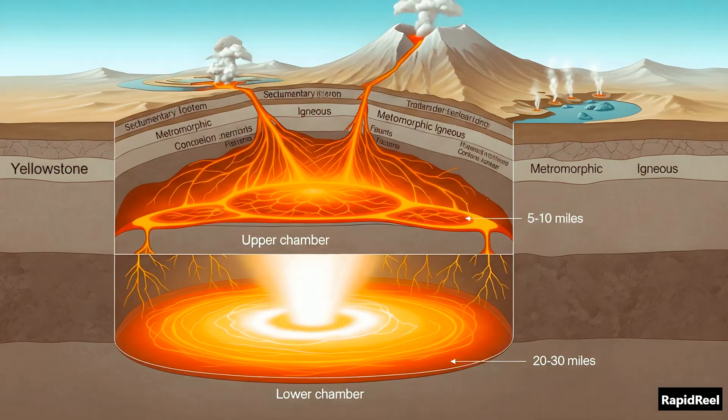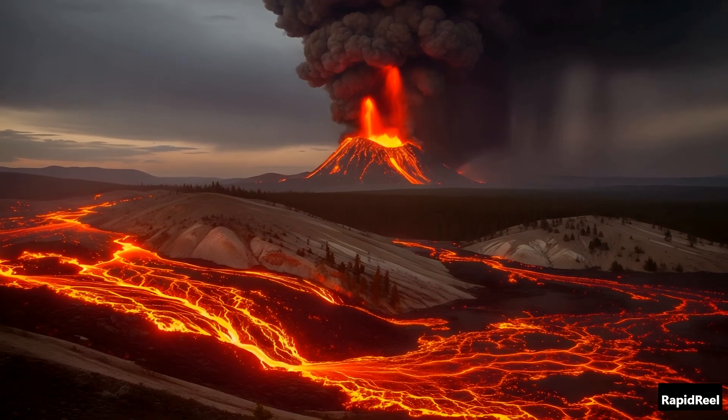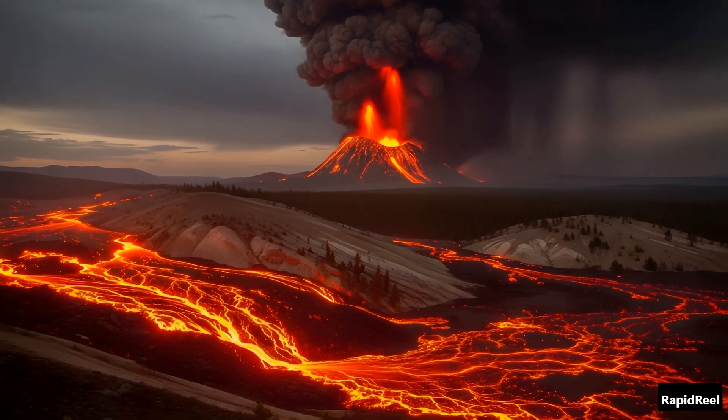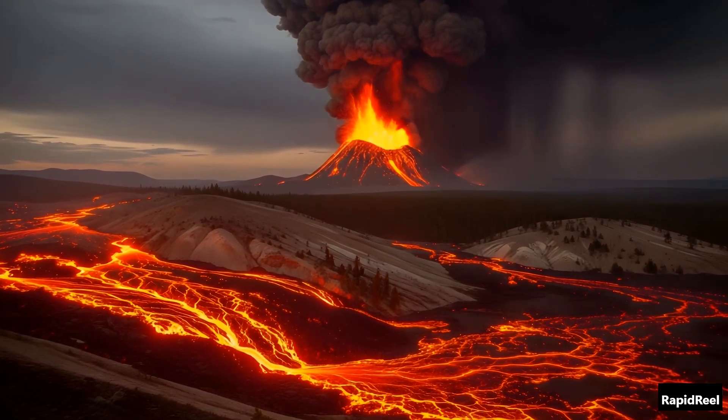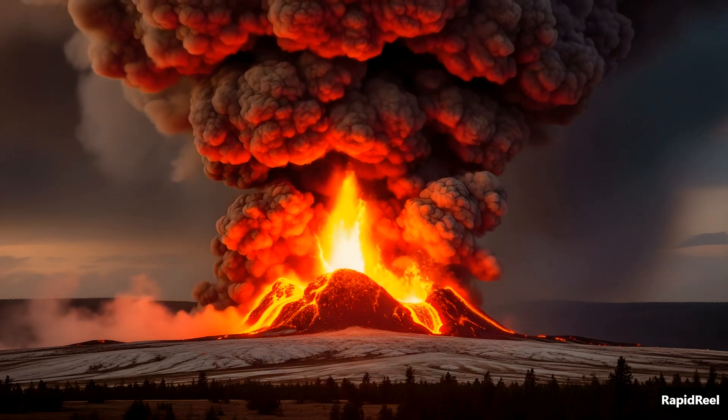Here's how it works. Under Yellowstone, there are two magma chambers. One sits about five miles down, but the other is way deeper and way bigger. Together, they hold enough molten rock to bury entire cities. And every now and then, all that pressure gets too much — and when that happens, the ground blows sky high.